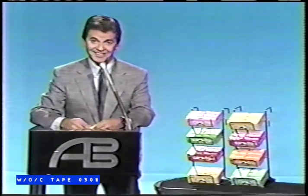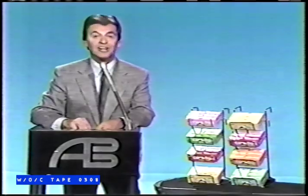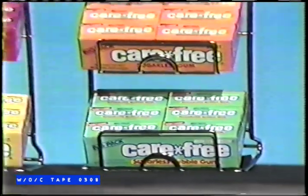How about even better taste? That's right. Carefree's just been improved with more great flavor than ever. You're gonna love it. More flavor in every flavor.